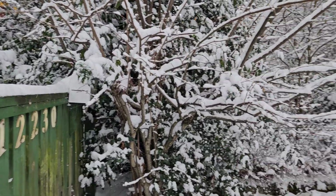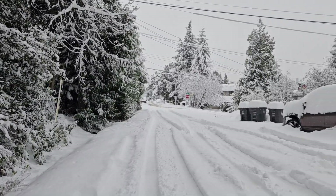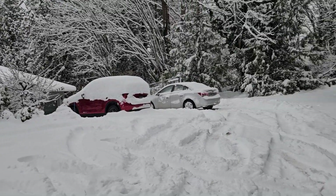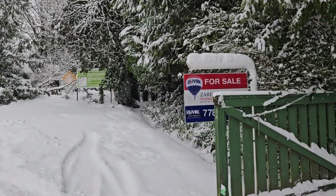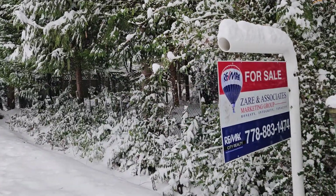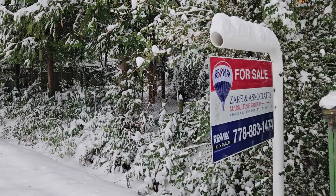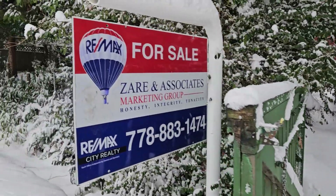Hi there. I finally braved it out to come and visit our Surrey property. These are our neighborhood here in Cedar Hills, very close to the Scott Road SkyTrain Station. You might notice that there's a for sale sign there — we listed our property since October, and if you're interested you can always contact this number.